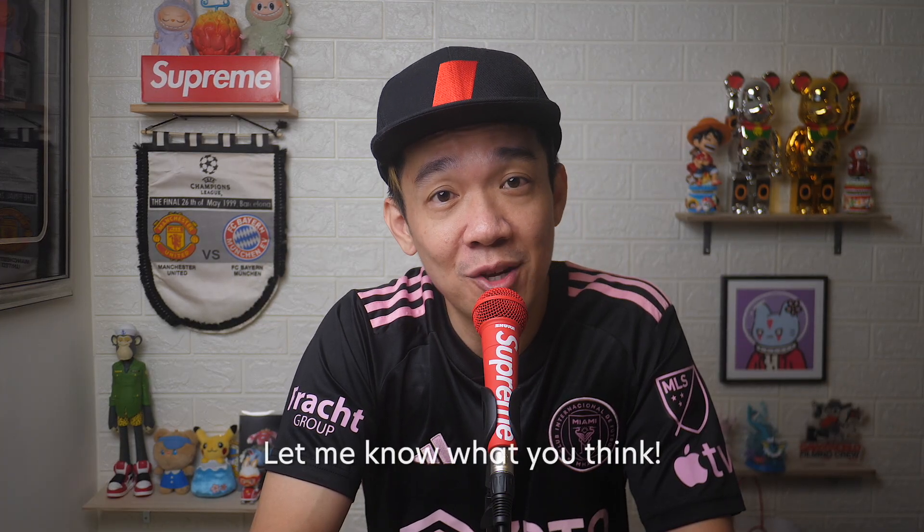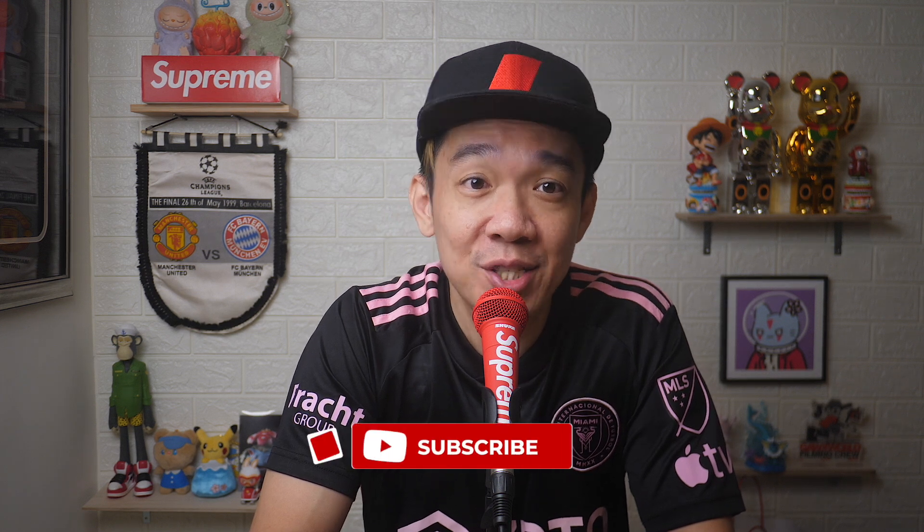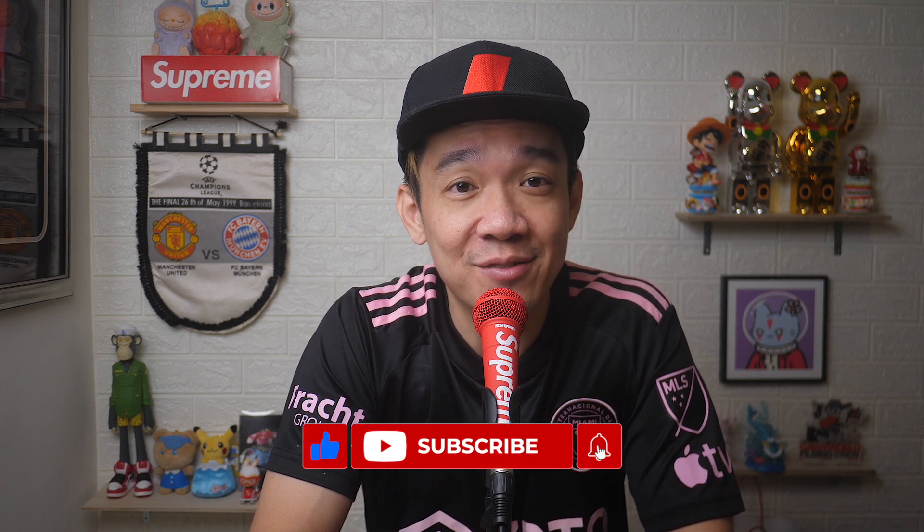I hope today's video was easy to understand. Do leave a comment below if the video helped you in any way. If you'd like more of such videos, don't forget to subscribe and give this video a thumbs up. Until the next video, I'm Stef — take care and bye!